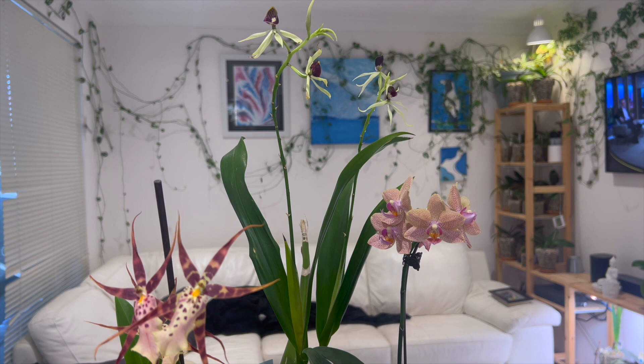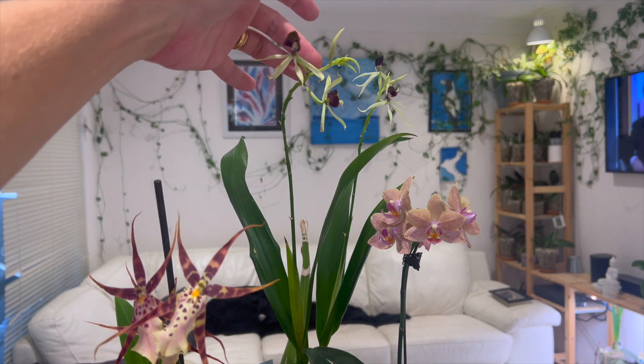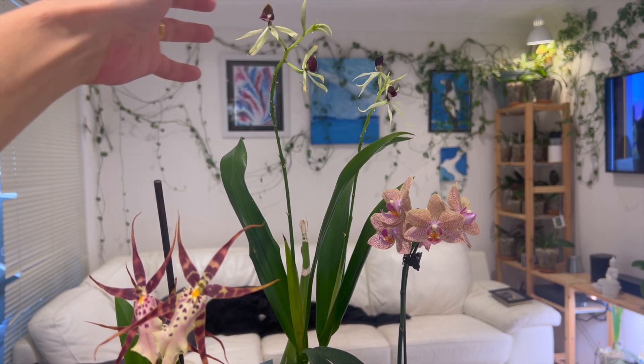One has been in bloom for a long time. This Encyclia has been in bloom since June of 2022.